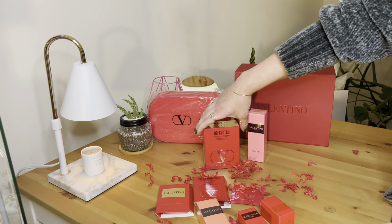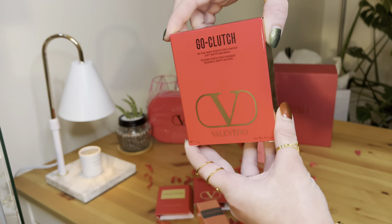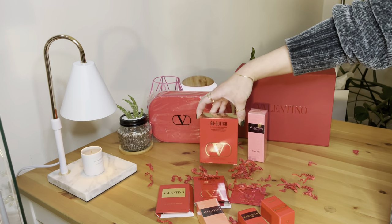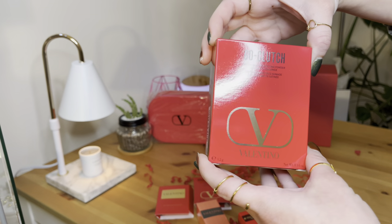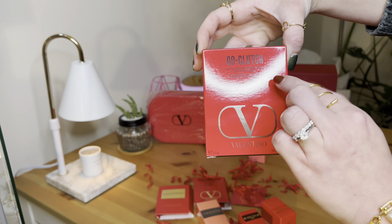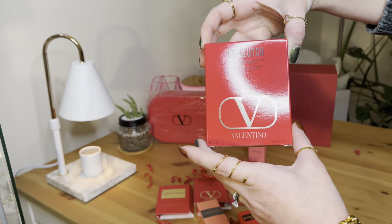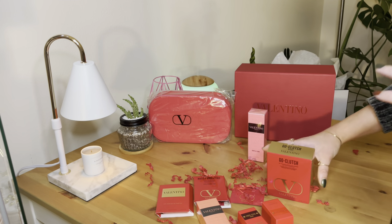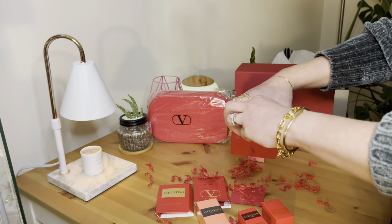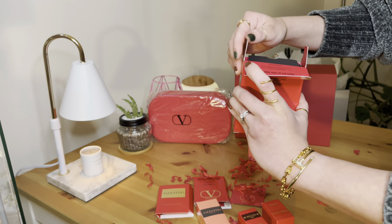Let's start with this Go Clutch that we have. You guys can see that this is the On The Move Perfecting Powder Soft Matte Radiance. I've been wanting this Go Clutch for like forever now, and it's a perfect time to get it because it's the holiday season.